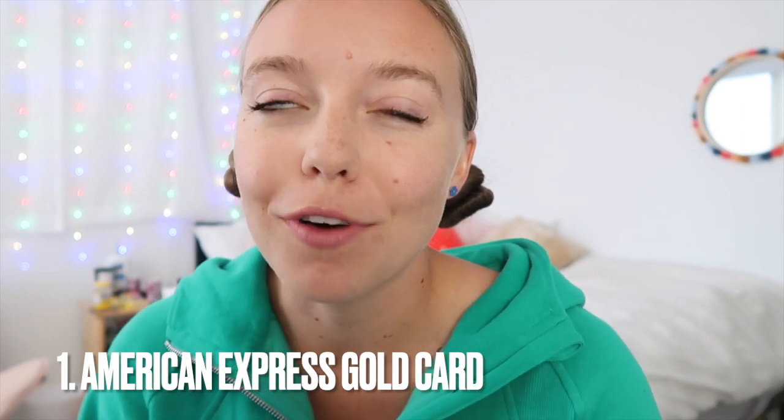The first credit card I thought we would talk about is my American Express Gold Card. This is probably the most challenging card to get of the ones that I have. It definitely has the highest annual fee but in my opinion has been the most worth it credit card that I own. I have four credit cards like I mentioned and some of them are your very classic typical college student ones.